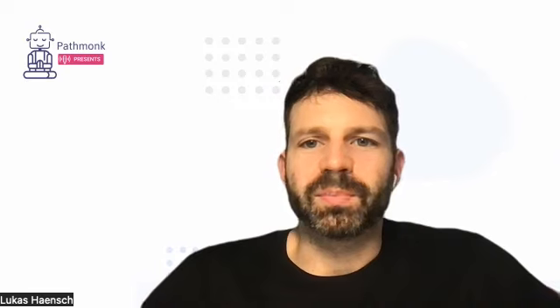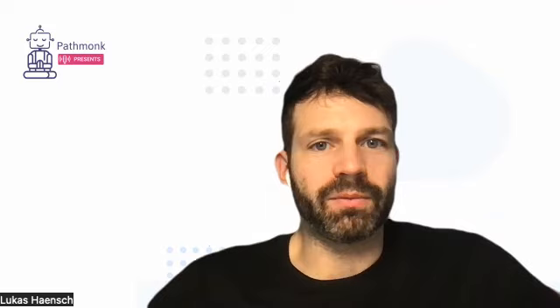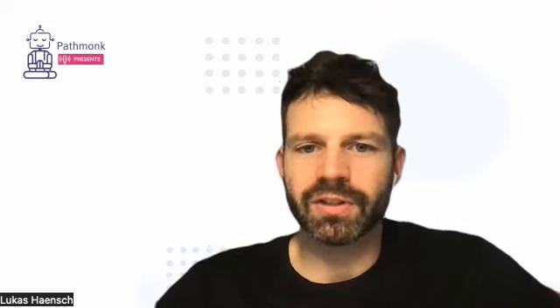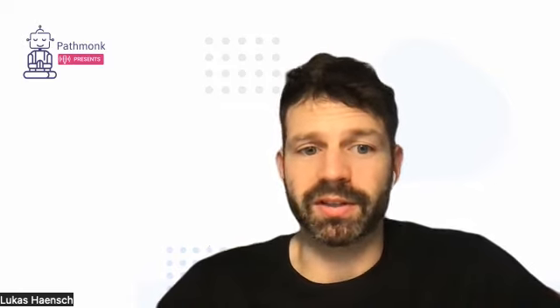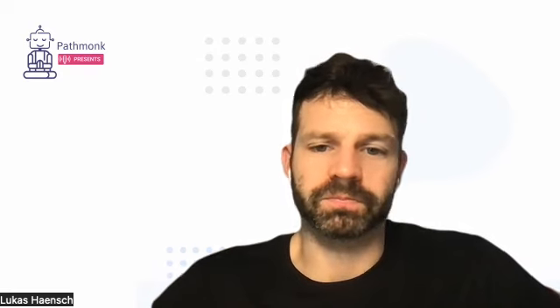Welcome to this episode of the Platform Presents podcast. I have a very interesting guest with me today — Aiden Murphy, Vice President of Marketing at Celindo. Celindo is a 3D product visualization solution that allows you to visualize whatever types of products are relevant for your scenario.